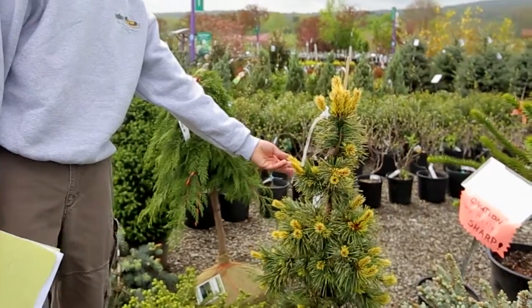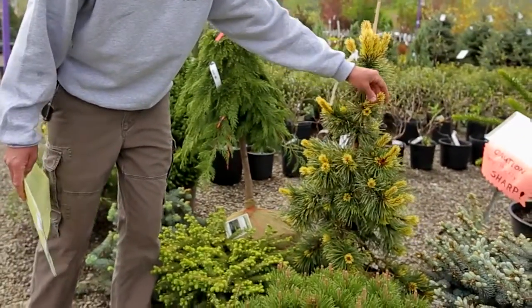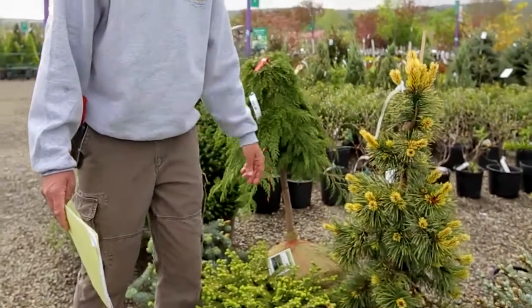This is Taylor's Gold Tip Pine. As you can see, there are nice long needles inside but the foliage on the tips is gold in color.